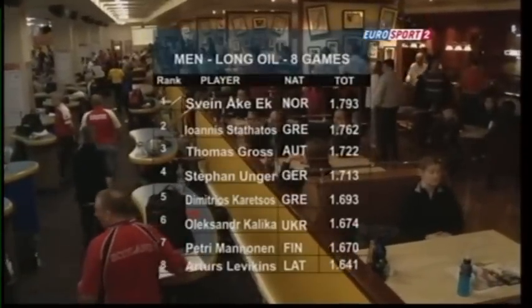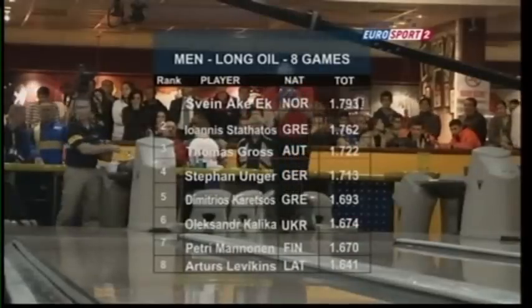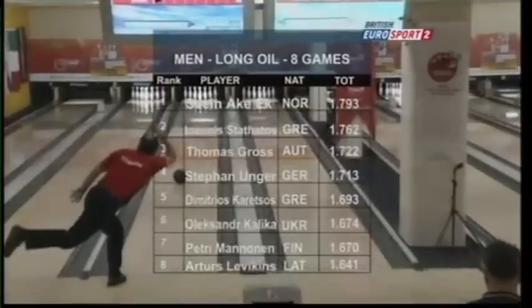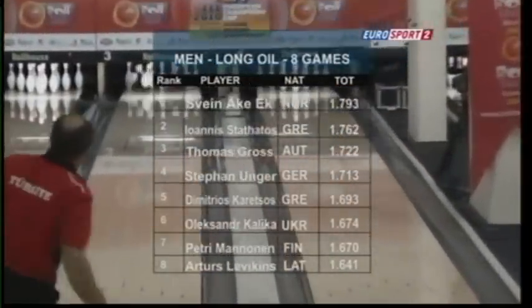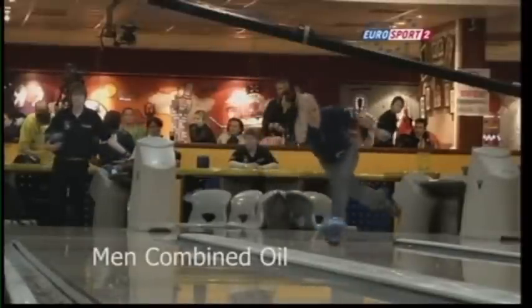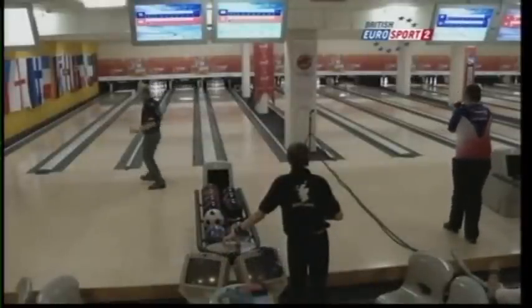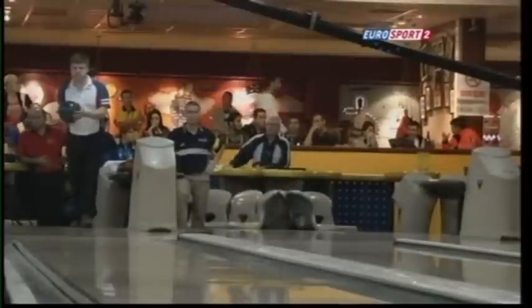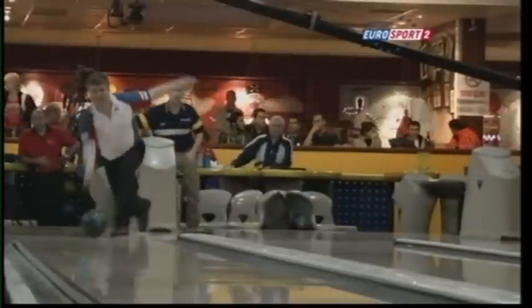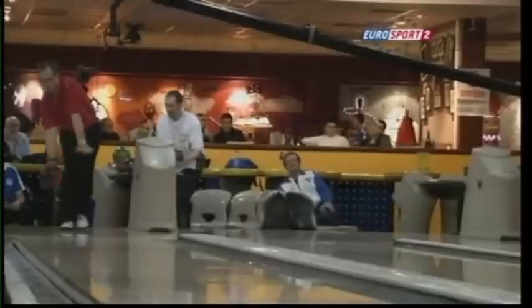Day two would turn out to be a good day for Sven Ek of Norway, leading the way from Giannis Staffatos — the defending champion from Greece, who won it on home soil last year. Day three, the combined, the final day of qualifying, offered a chance for one or two outside the top eight to push their way into quarterfinal positions.